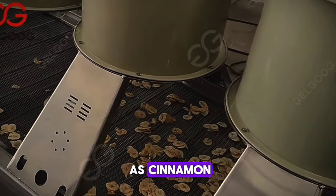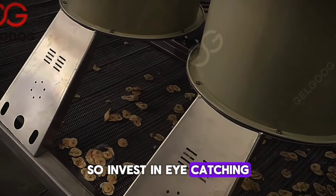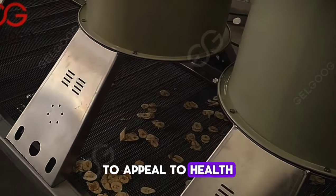A tip for success: offer different flavors such as cinnamon, chocolate, and spicy. Packaging is key, so invest in eye-catching, eco-friendly packaging to appeal to health-conscious consumers.